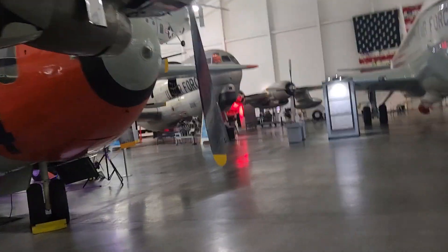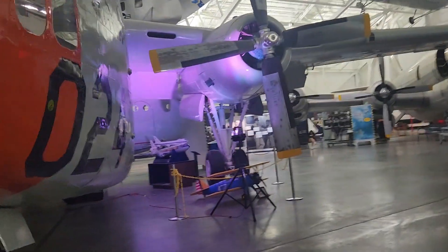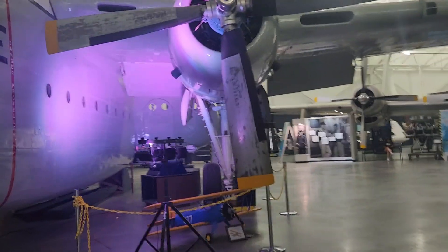That was interesting, but we've been in a lot better. The one they have at Hill Air Force Base in Utah — hands down — is a lot better.